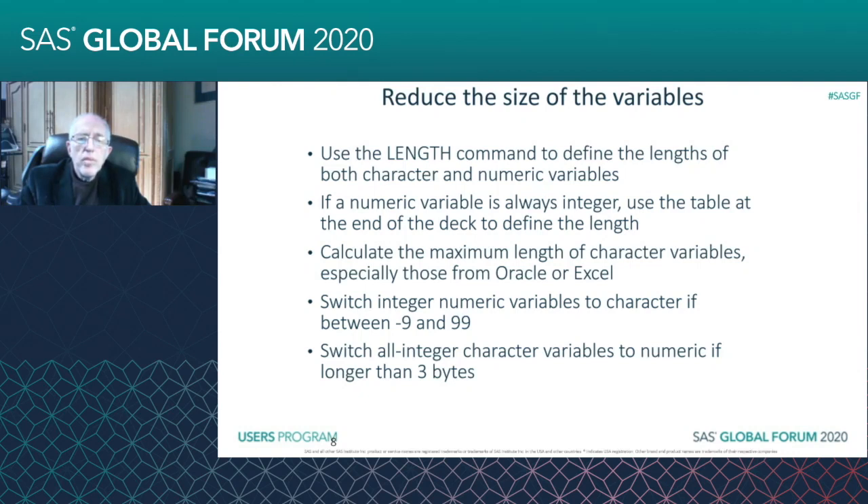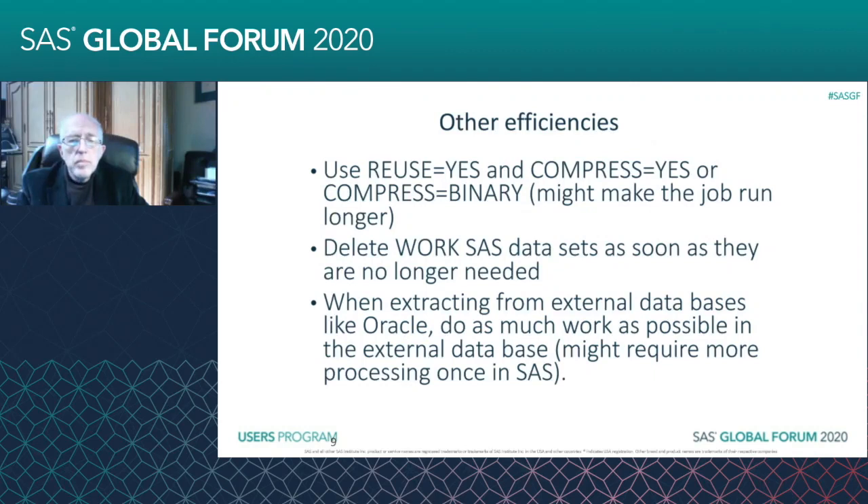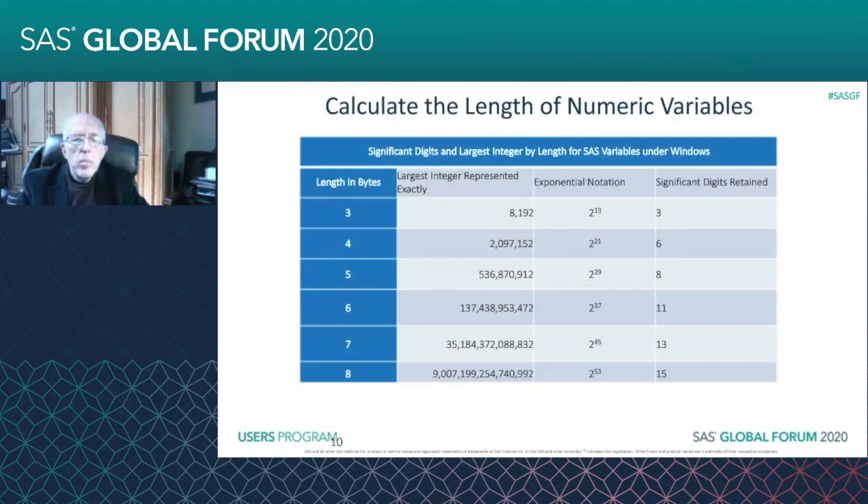So if you need to save space and you know what the maximum length is, use the LENGTH command and define the length of the variable. Now, if a numeric variable is always an integer, you can use the table at the end of the deck to define the length. On this table, you have the length in bytes and the maximum absolute value. This is important because it doesn't always work if any of the values aren't integers.